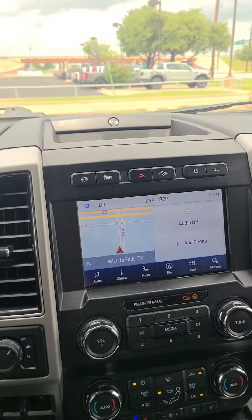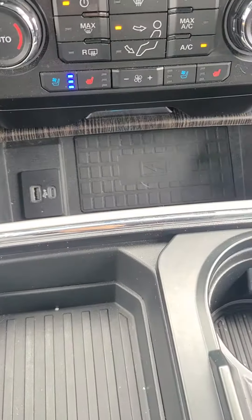You have Apple CarPlay, Android Auto, Sirius XM, AM/FM radio, Bang & Olufsen sound system, and USB-C and USB ports down there.